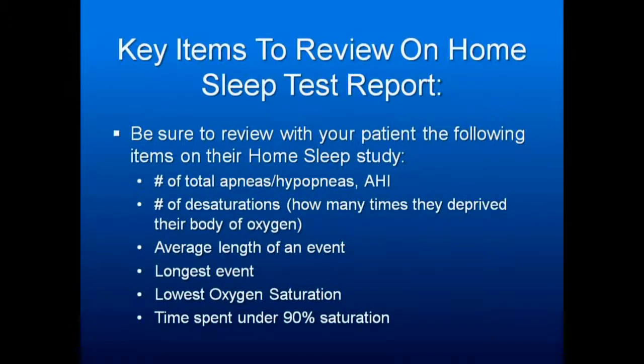Go over how many times they deprive their body of oxygen per hour, and how long each event was where they weren't breathing. You'd be surprised when people realize they may have stopped breathing for 40 seconds or 30 seconds — it starts to become real. The longest event — you'll often find someone with sleep apnea they're not aware of — ask them to stop breathing for 40 seconds and see how they feel. Again, it becomes real. Discuss how low their oxygen saturation went, their SpO2, and the percentage of time they spent with not enough oxygen.